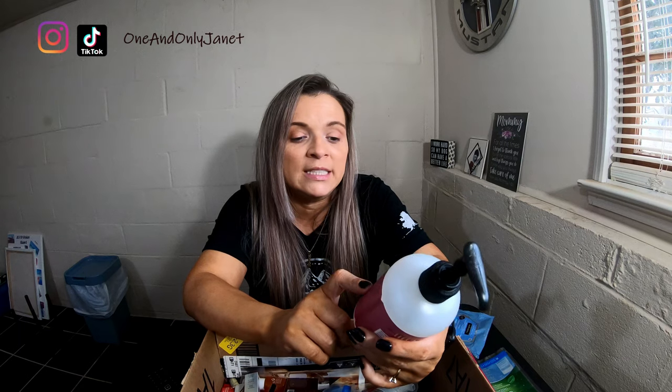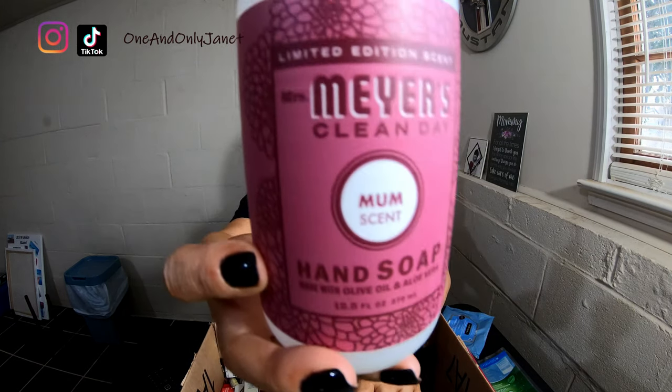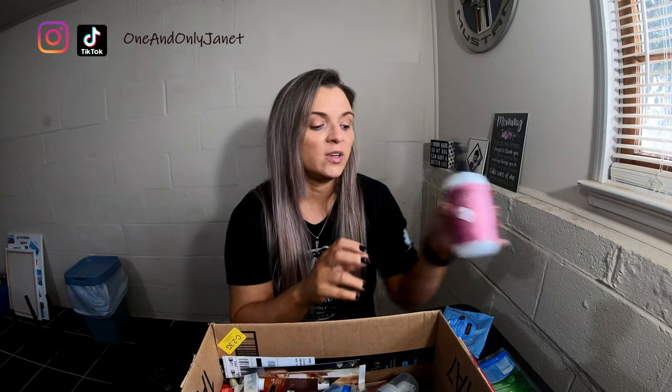Our next is this limited edition scent: Mrs. Myers Clean Day hand soap. This is the Mum scent and it's made with olive oil and aloe vera. Stephanie S — smlxo — a couple years ago had shown this scent in one of her videos, and now I have to get it every time it comes out because I really like it.